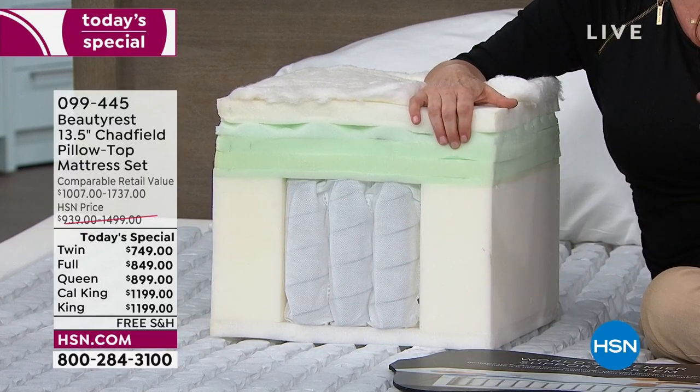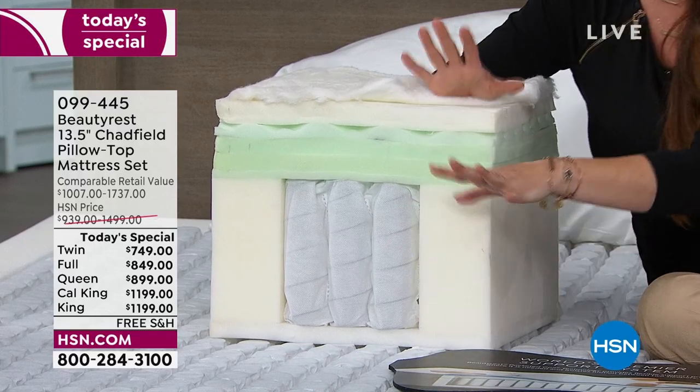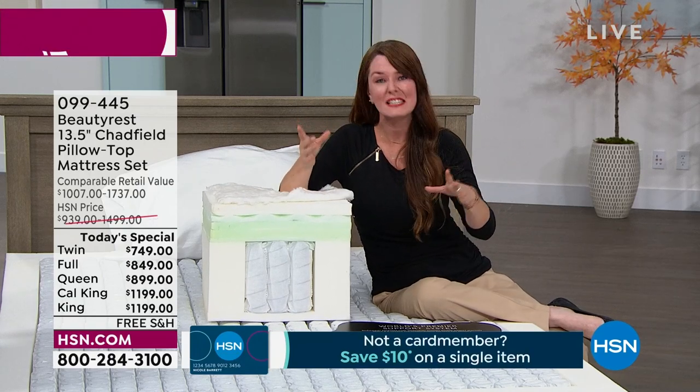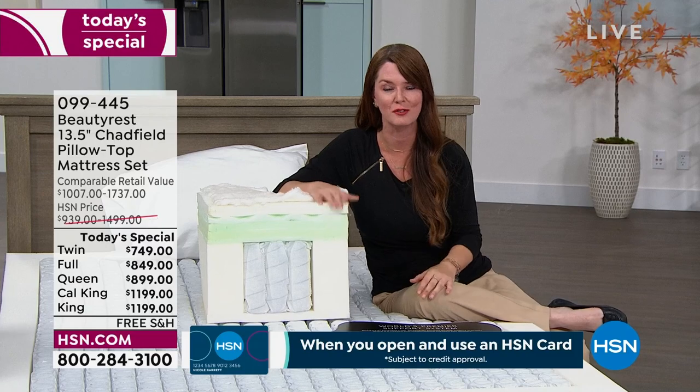You get that individualized support from high carbon steel — this is commercial grade. Remember, this is the Hospitality Collection. Hotels trust us at Beautyrest because it needs to be the people pleaser, it needs to appease the masses. Hotel mattresses get a lot of wear and tear, but you truly have to keep your guests very happy and keep them coming back year after year.